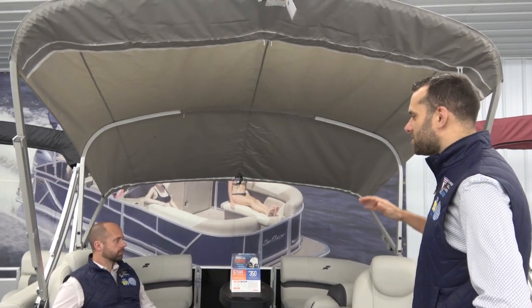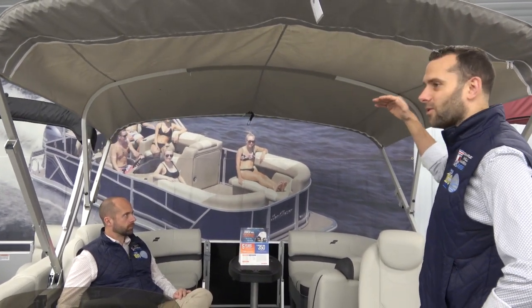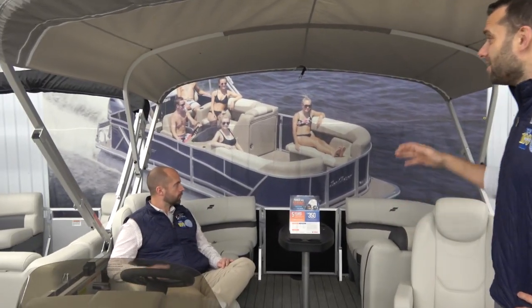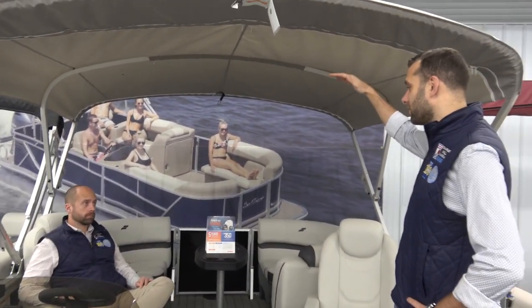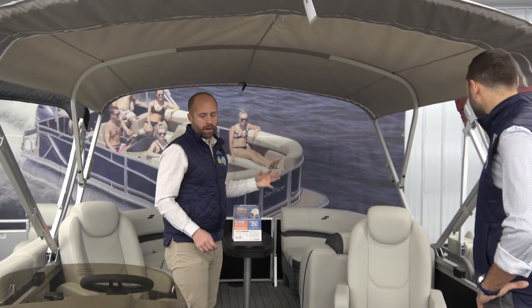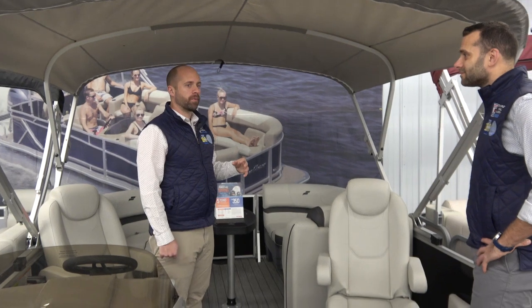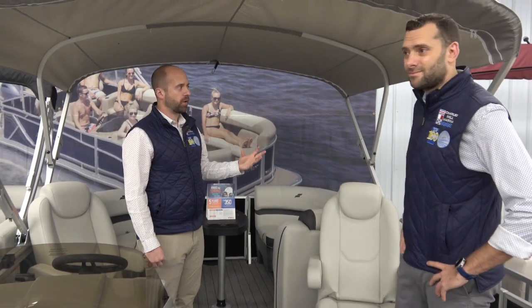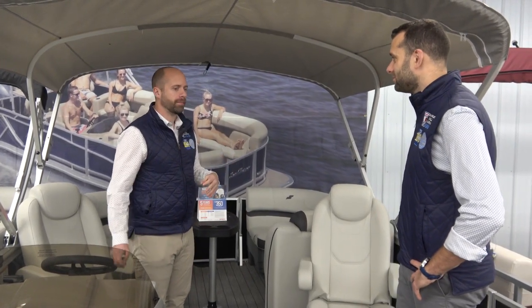That sun shade covers about half the boat — so if you're out on the water with young kids or people who don't want to be in the sun all day, it's a really great option. I'd say probably 60 to 70 percent of our inventory is now coming with a power top, so if that's a feature you like we can definitely show you how it works.